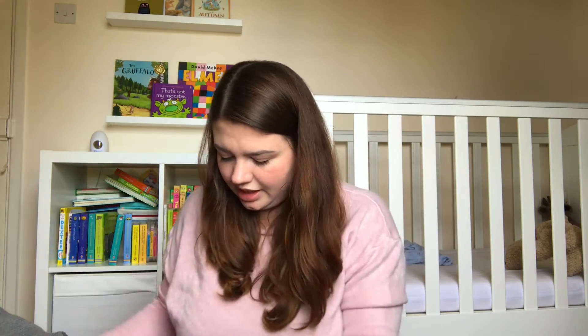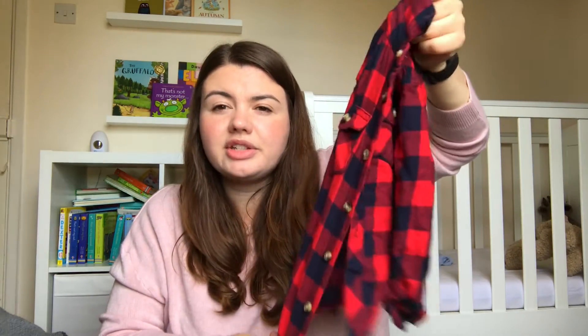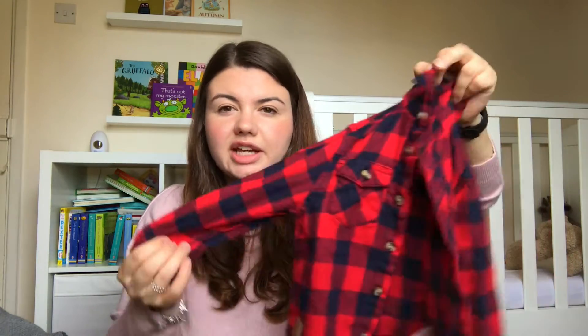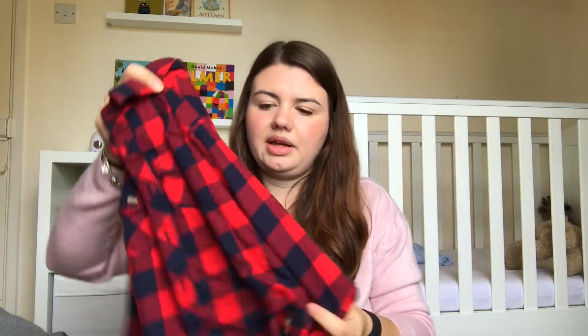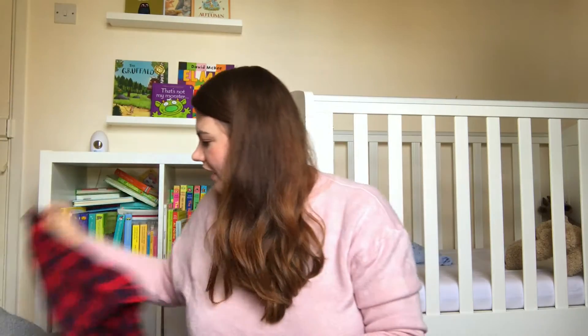Firstly there's this shirt from Primark. We had one almost identical to this last year from Gap and he wore it all the time because I absolutely loved it, so I thought I would pick up this one. It's a really nice brushed cotton effect so it's really comfortable.